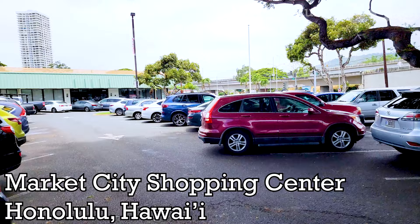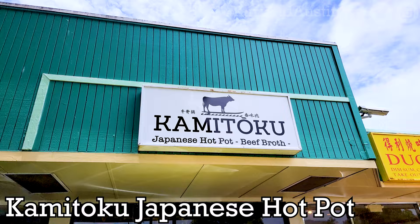Introducing the new hot pot in Honolulu, Hawaii at Market City Mall: Kamitoku Japanese Hot Pot, which is a quick drive from Waikiki or Ala Moana.